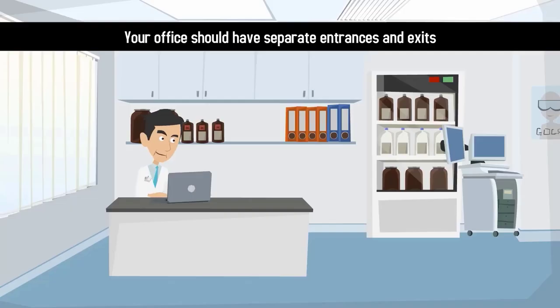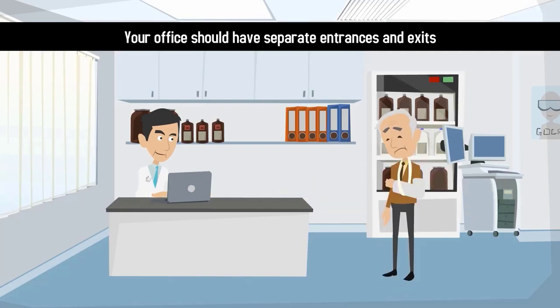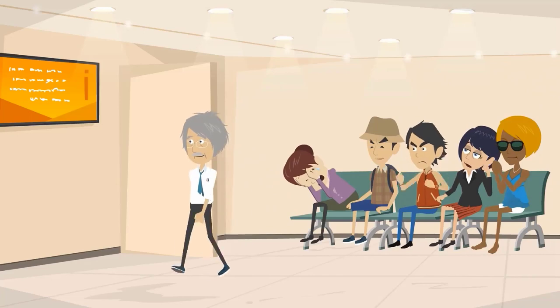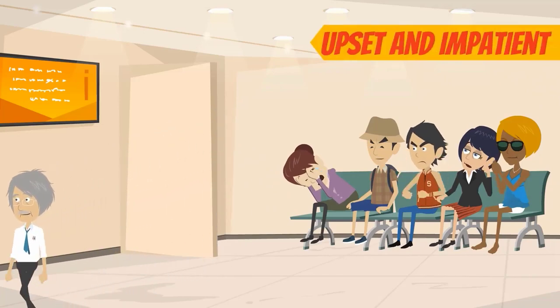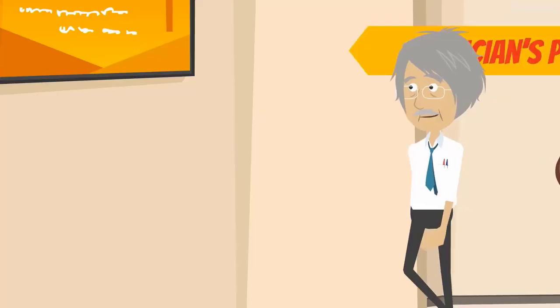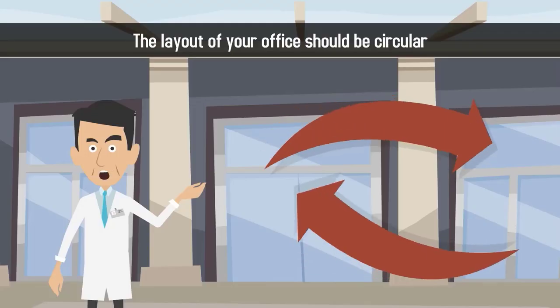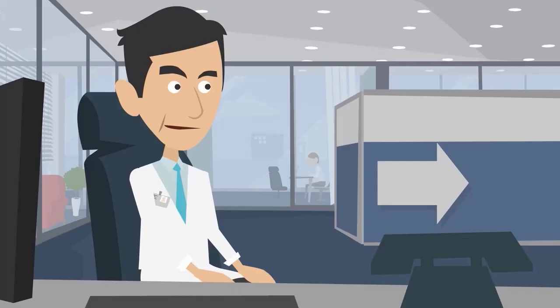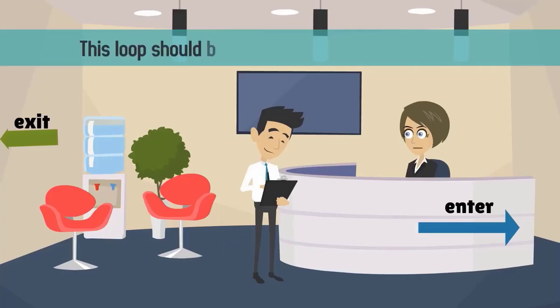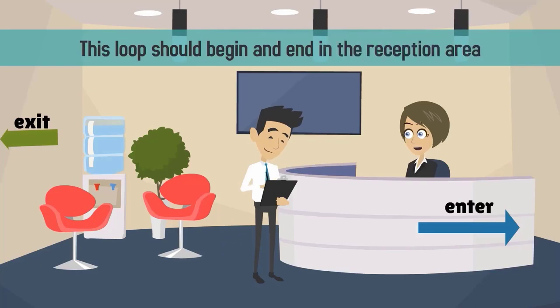Second, your office should have separate entrances and exits for patients and staff. When patients are kept waiting and see a physician exiting the office, they may become upset and impatient. Separate entrances help to maintain patient morale and assure the physician's privacy. Third, the layout of your office should be circular with a single flow of traffic heading in one direction. Ideally, this loop should begin and end in the reception area.